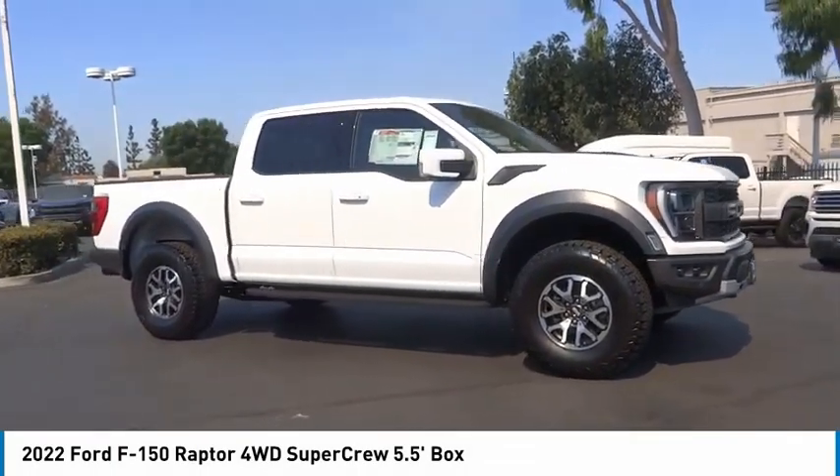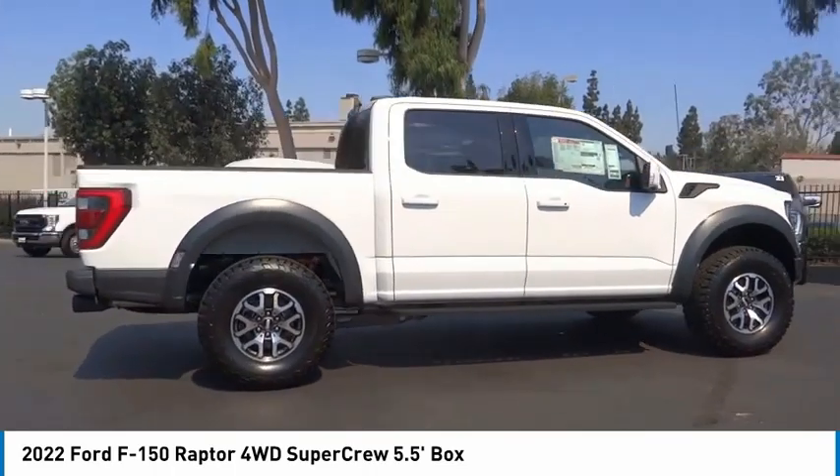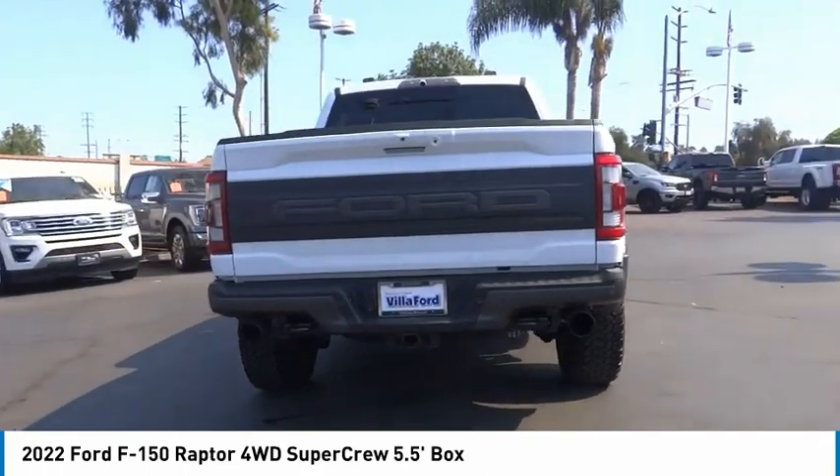Stop by and take a look at the 2022 F-150. A Ford F-150 knows how to handle any situation. It's built to follow orders. No whining.